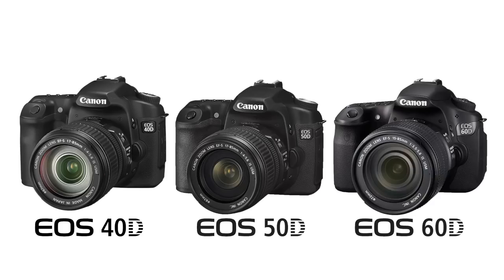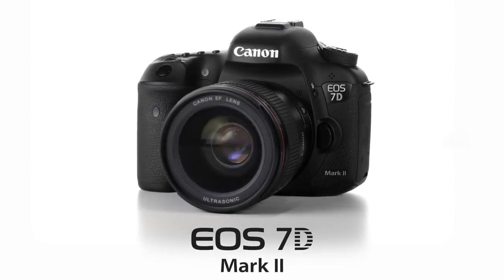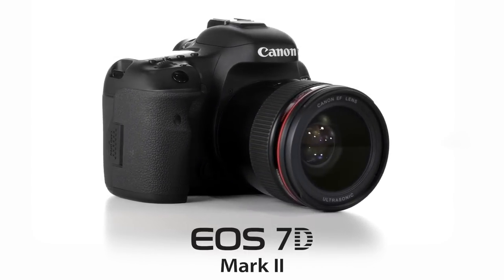If you have an earlier Canon DSLR, like the EOS 40D, EOS 50D, EOS 60D, or even the EOS 7D, this camera has a host of new and improved features that will make you want to step up to the EOS 7D Mark II.